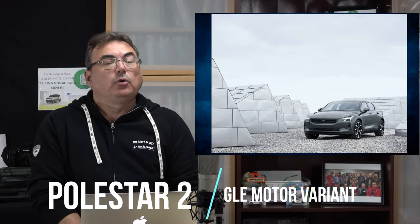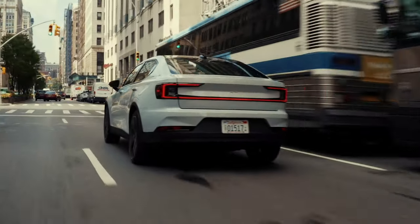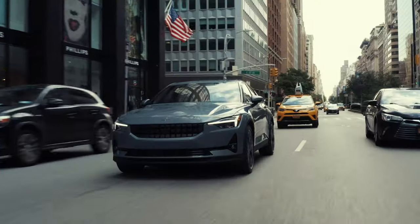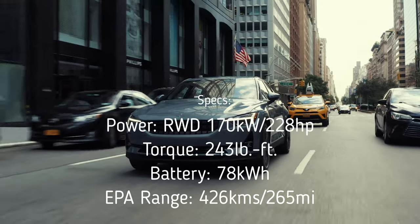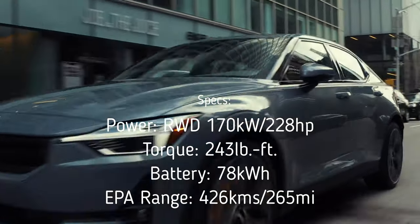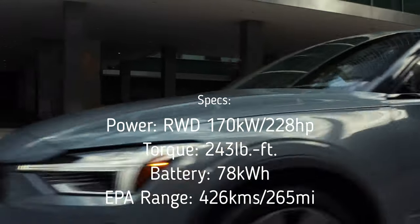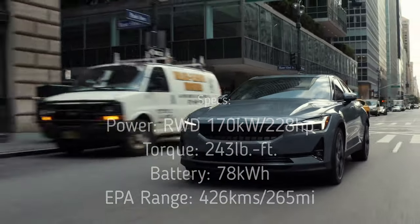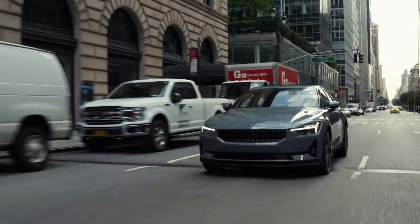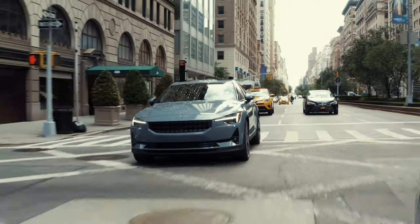The first story today is about the Polestar 2. They've actually released a single motor variant of the Polestar 2 recently, which is now going to be coming to Canada as well. It'll offer about 426 kilometers of range with a 170 kilowatt motor, giving about 243 pound-feet of torque and 228 horsepower. They will also qualify for provincial incentives here in Canada with a starting price of $49,990 Canadian.